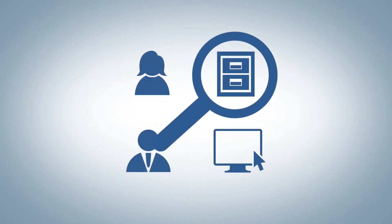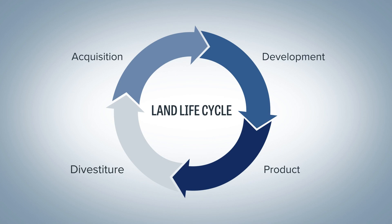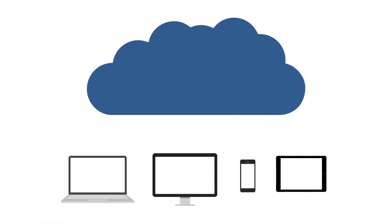Stop losing time gathering your land data from various sources. Your land acquisition, development, product and divestiture work can be stored in a cloud-based library where your team can easily access it.